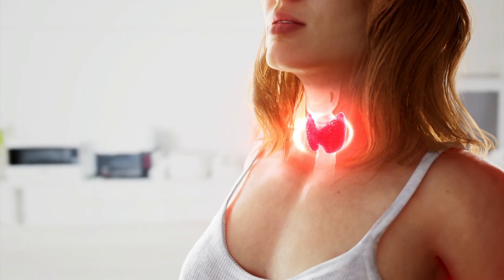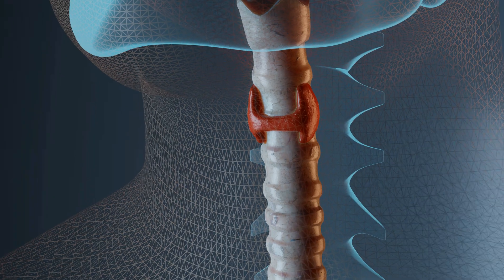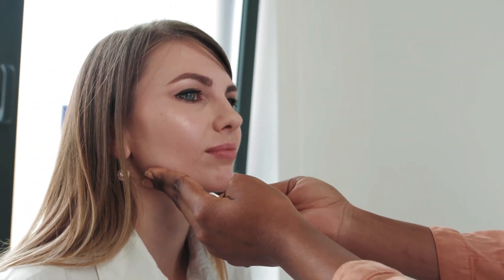It is estimated that up to 10% of adults in the developed world suffer from hypothyroidism, so an under-functioning thyroid. Other thyroid-related illnesses such as Hashimoto's or hyperthyroidism are also on the rise.